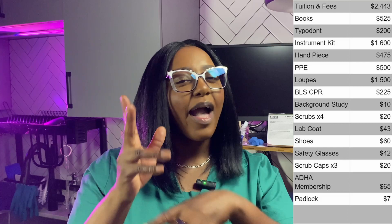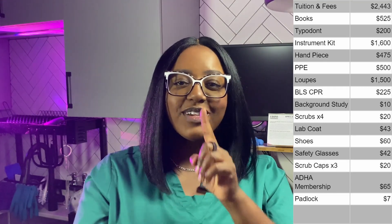The last couple of things we need before we start are an ADHA student membership for $65 and a padlock — I found one on Amazon for about $7. That brings the total for one semester of dental hygiene school to a nice round $7,750.